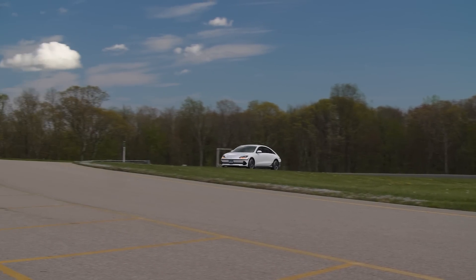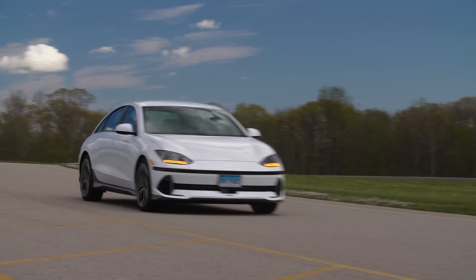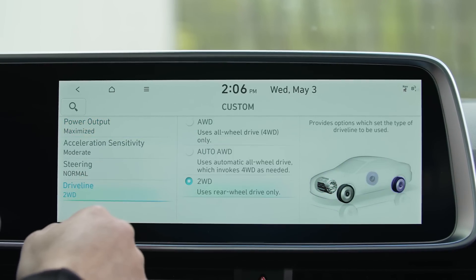Hyundai does a really good job of giving the driver control over the regenerative braking system. You have different levels that you can play around with, and you can even change the distribution of the all-wheel drive system — the power front to rear.